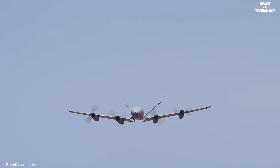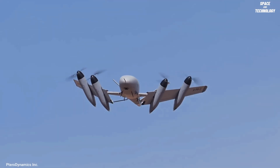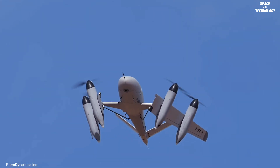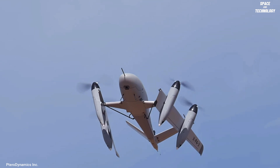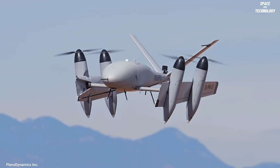Soaring to new heights, unveiling the Petrodynamics Transwing Revolution. Petrodynamics Transwing is an innovative electric vertical takeoff and landing aircraft concept that has the potential to revolutionize the field of aviation.